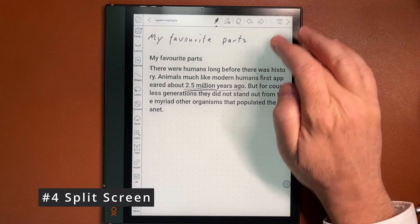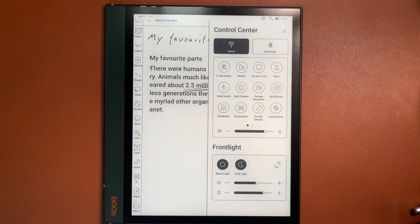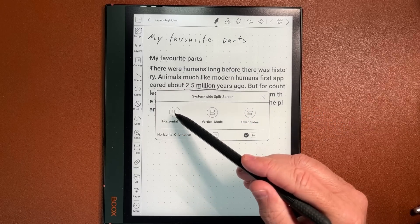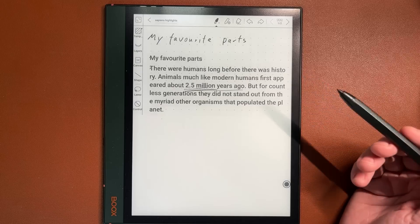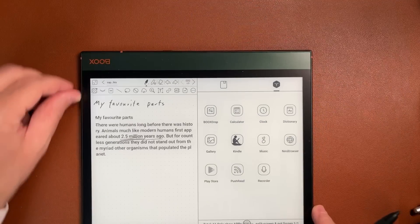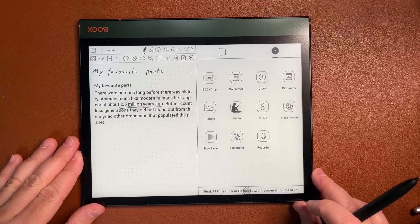Feature number four: split screen, accessed via the control center. It is one swipe down from the top corner to enter the control center, where you have a lot of handy functionalities available. My favorite? The split screen. This allows me to work with two applications at the same time on the same screen.